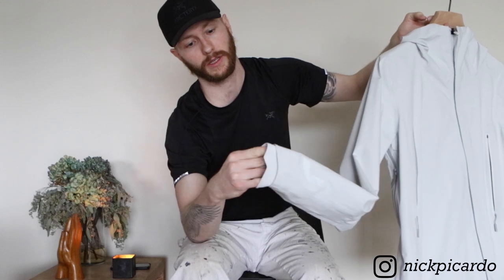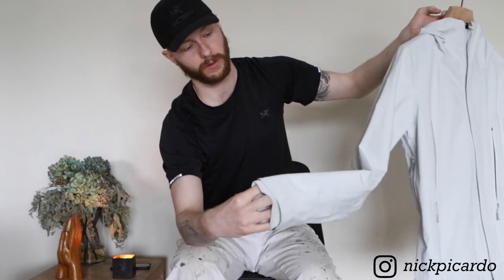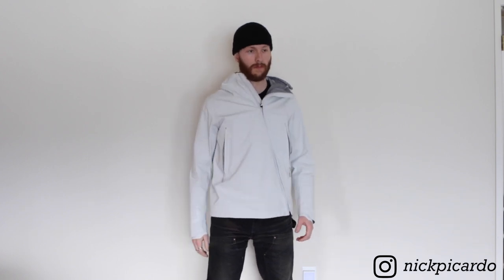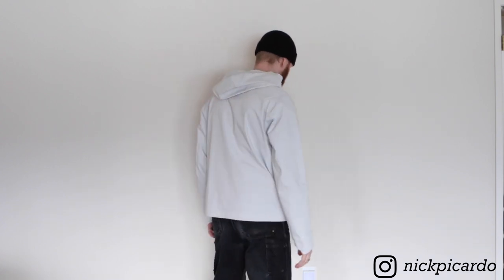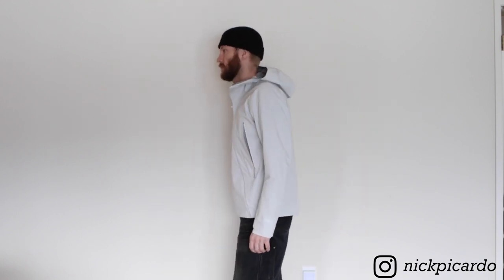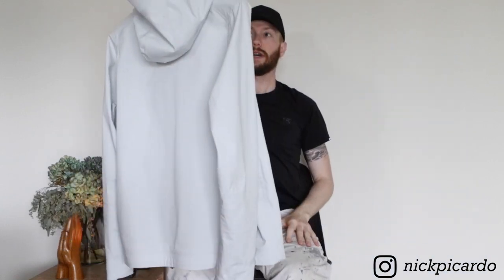The cuffs down below are this knitted material, which is really cool. I went with a size large — I'm 6'1", 170 pounds for reference — and it fits me perfectly, hitting right at the waist. I'm excited to wear this a lot since Seattle is super rainy, so I'll definitely get a lot of wear out of it. It's in this bone color and I'm just super excited to rock it.